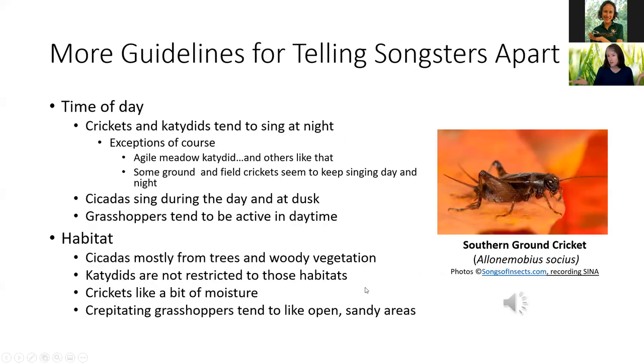More guidelines for telling songsters apart: time of day. Crickets and katydids tend to sing at night, but there are always exceptions. Our meadow katydids — agile and handsome — tend to sing during the day, and you can hear them at Brooker Creek on the boardwalk near wet areas. Some ground and field crickets will sing day and night — they just like to sing a lot. Cicadas tend to be day and dusk, and grasshoppers tend to be daytime — I don't think I've ever run across a crepitating grasshopper at night.